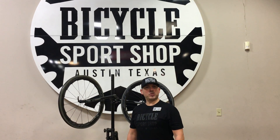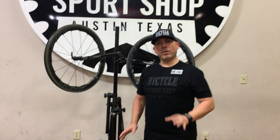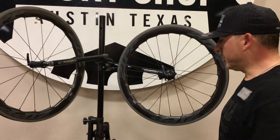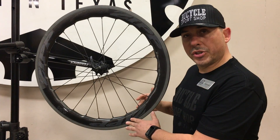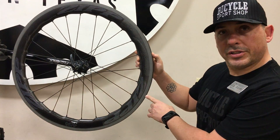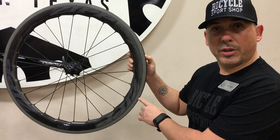Today we're talking about the new Zipp 2017 NSW 454s, brand new here at High School Sports Hub. One of the most unique features about this wheel is that it features the node construction aero surfacing and showstopper braking surfaces, which increases braking by almost 65% over any other wheel out there on the market today.